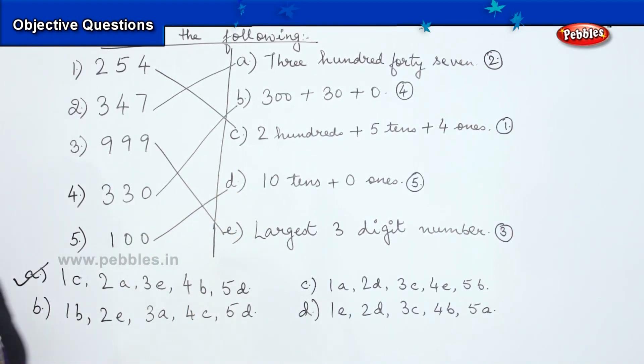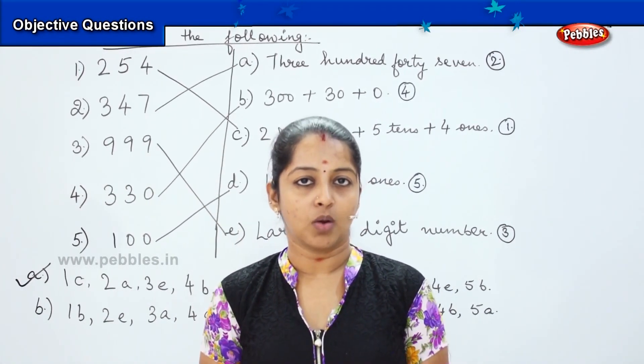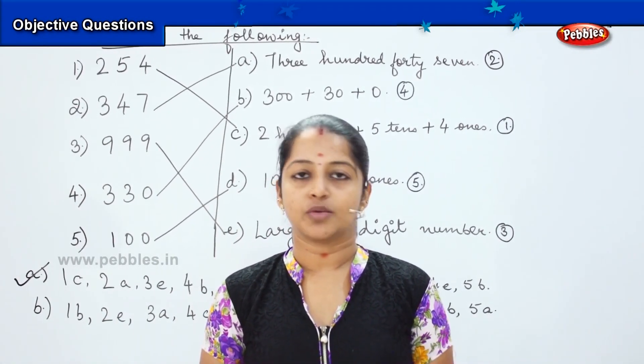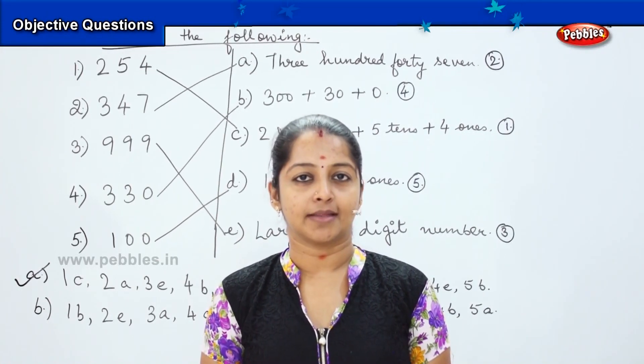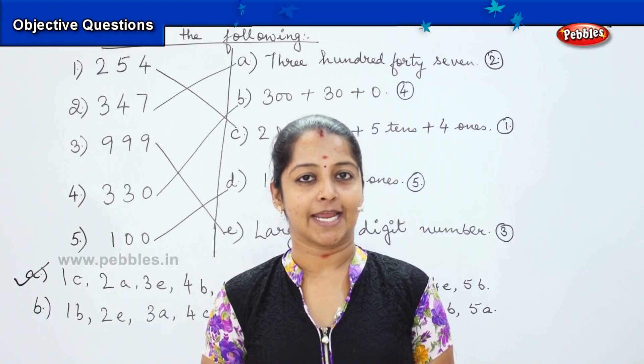Okay children, I hope you enjoyed doing the sums and exploring a lot about the number system. It was great fun solving maths together and I hope we will be doing such a session once again.